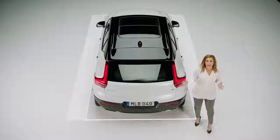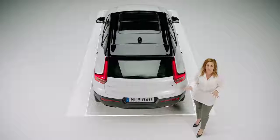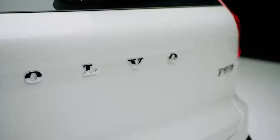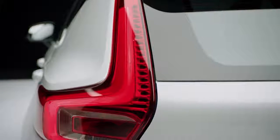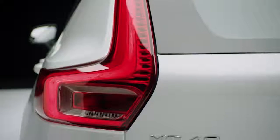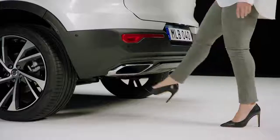The rear is actually wider than the front, which contributes to its powerful stance. To further emphasize the width of the car, we created a tailgate with one single surface, and it's all framed by the beautiful LED taillights. You can easily load and unload your car with a hands-free power operated tailgate.